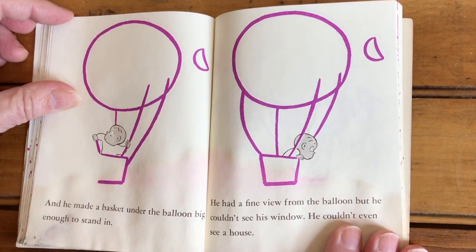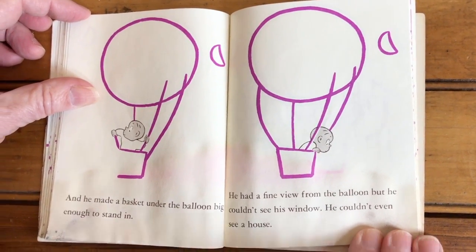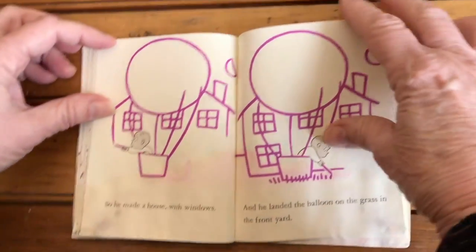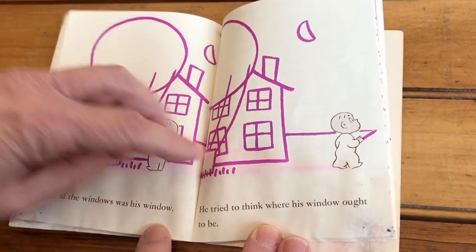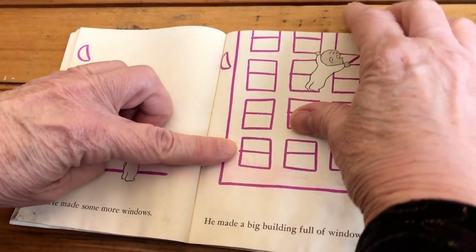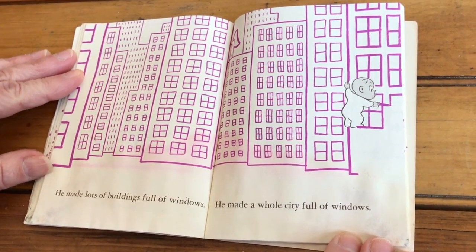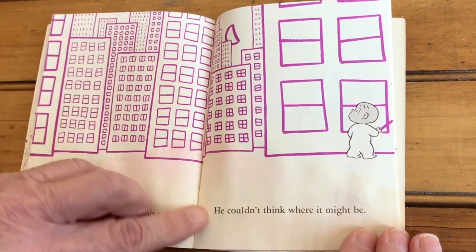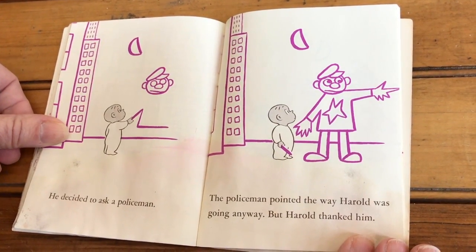And he made a basket under the balloon, big enough to stand in. He had a fine view from the balloon, but he couldn't see his window. He couldn't even see a house. So he made a house with windows. And he landed the balloon on the grass in the front yard. None of the windows was his window. He tried to think where his window ought to be. He made some more windows. He made a big building full of windows. He made lots of buildings full of windows. He made a whole city full of windows. But none of the windows was his window. He couldn't think where it might be. He decided to ask a policeman. The policeman pointed the way Harold was going anyway. But Harold thanked him.